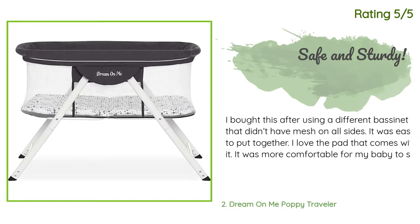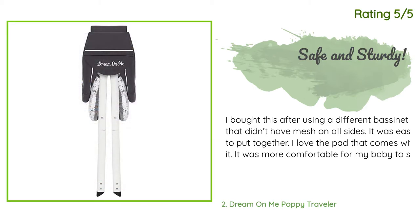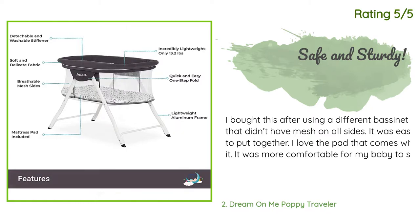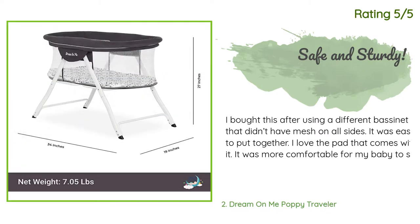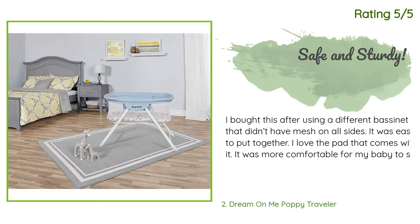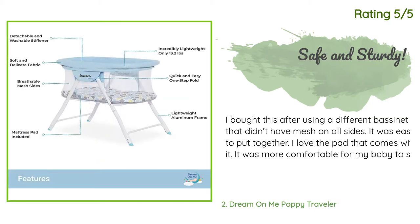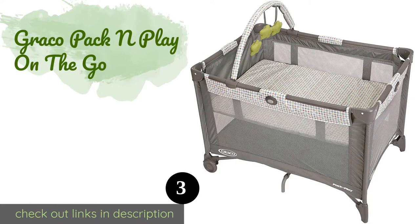Another happy customer said: I bought this after using a different bassinet that didn't have mesh on all sides. It was easy to put together. I love the pad that comes with it — it was more comfortable for my baby to sleep on at night, and the mesh sides gave me much better peace of mind. We took this out of town and I love the travel case — the bassinet fits easily inside. I also love the size because it's not too bulky and fit easily next to our hotel bed.